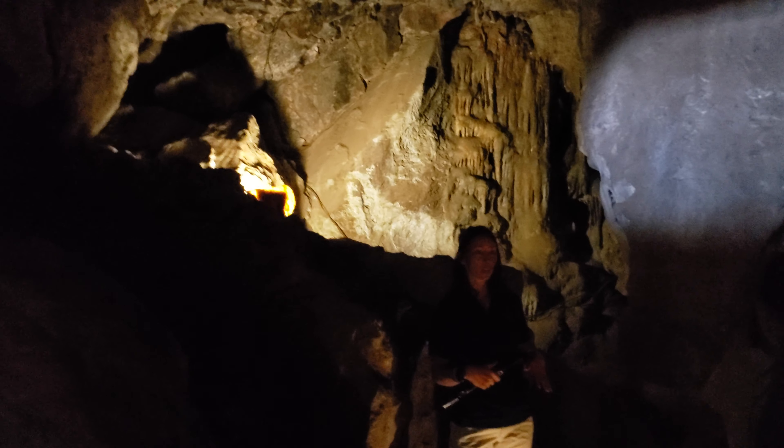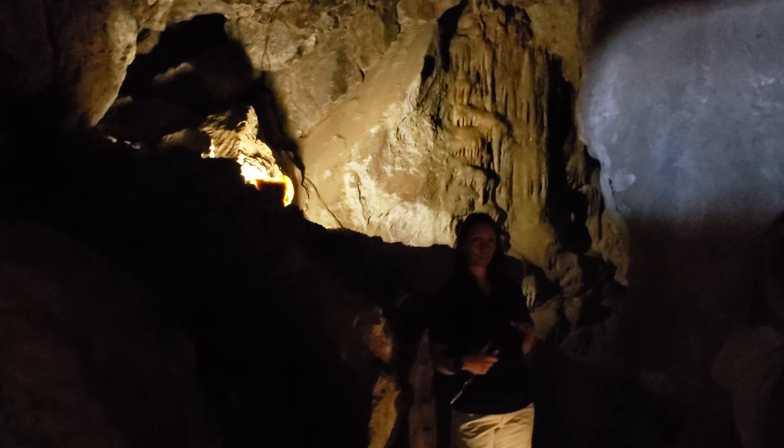Everyone look around and let your eyes adjust. You're going to see the basic building blocks of what our cave system is made out of. This is all limestone formation. All pathways we're about to go on are 90% natural — everything was carved out by a mixture of water and sulfuric acid.